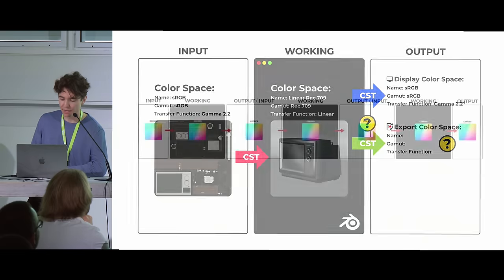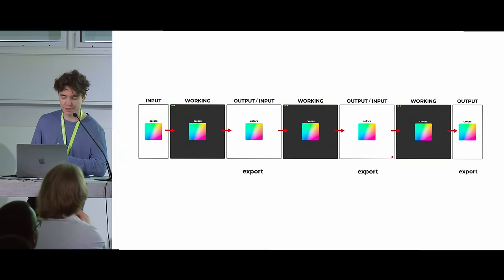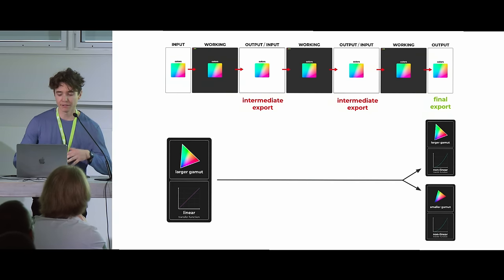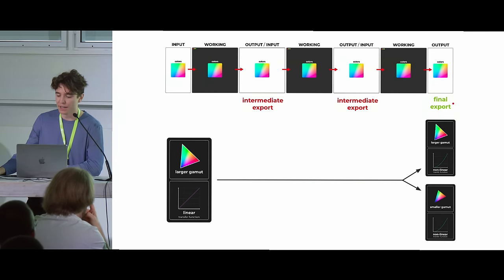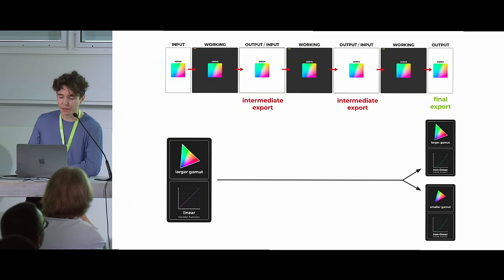Let's now talk about the export color space. At different points as we work on a project, we'll be making file exports. Between programs, I call these intermediate exports; at the very end of our workflow, I'll call this a final export. As a general rule of thumb, for an intermediate export — going into another program — we want a color space with a larger gamut and a linear transfer function to preserve as much color and luminance data as possible. Then only at the very end, when exporting for YouTube or social media, do we compress that data down to a specific display.